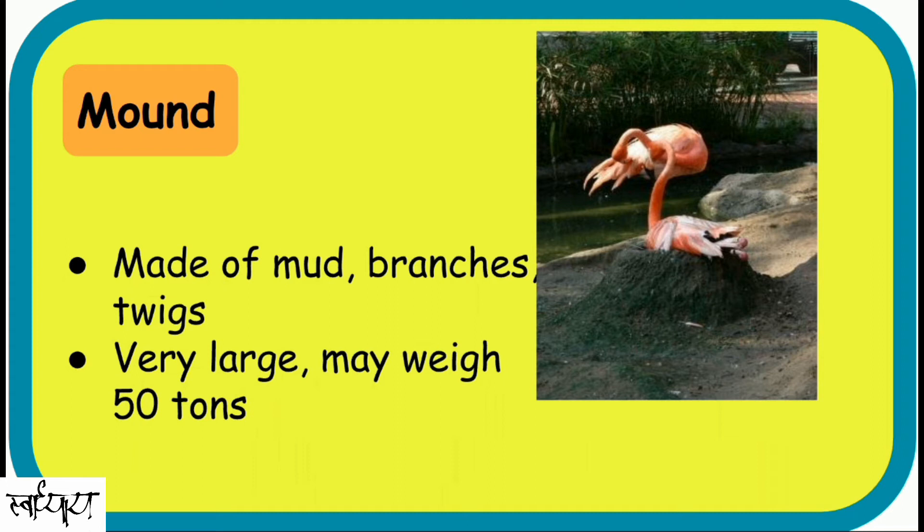Mound. Some birds construct huge mounds with mud, branches, twigs, and leaves, and lay their eggs within this rotting mass. They can even check the temperature of mounds for suitable temperature to lay eggs and incubate. These may be very large, weighing up to 50 tons. These mounds can be used many times, but the rotting mass has to be changed, which is the source of heat generation.